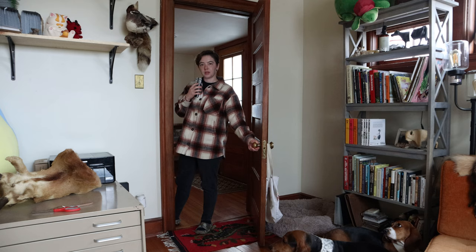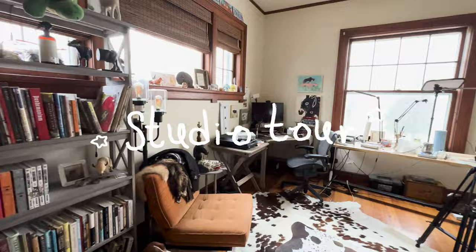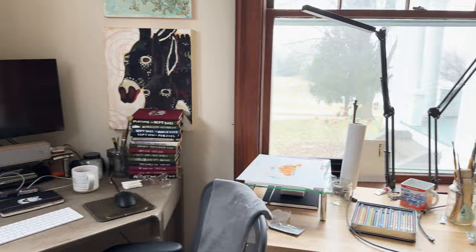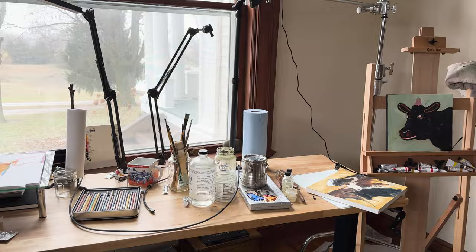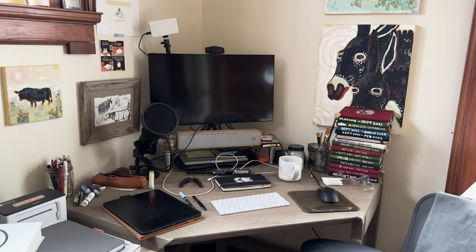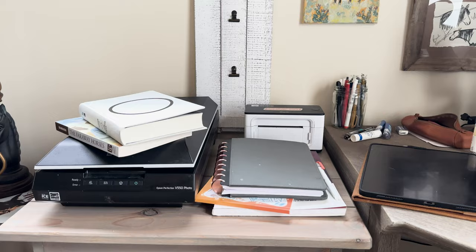Hello, it's me Al. I'm a full-time illustrator and I thought I could show you my studio space today. I work between these two tables in a room in my house that we've designated as my studio. In the next four to six years I'd like to get a larger painting studio, but this is what I'm working with for now.